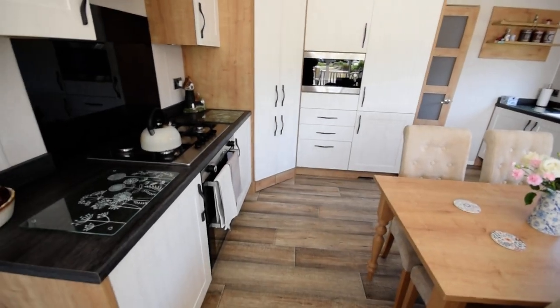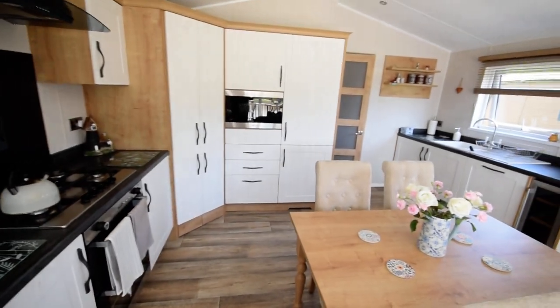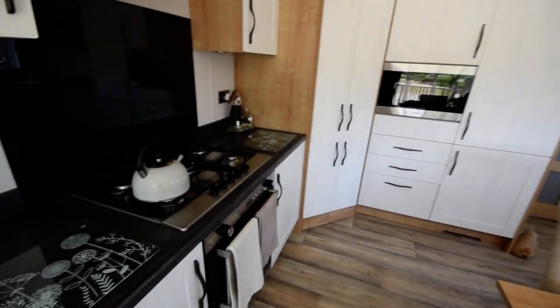And then a nice big kitchen — we've got lots of integrated appliances.